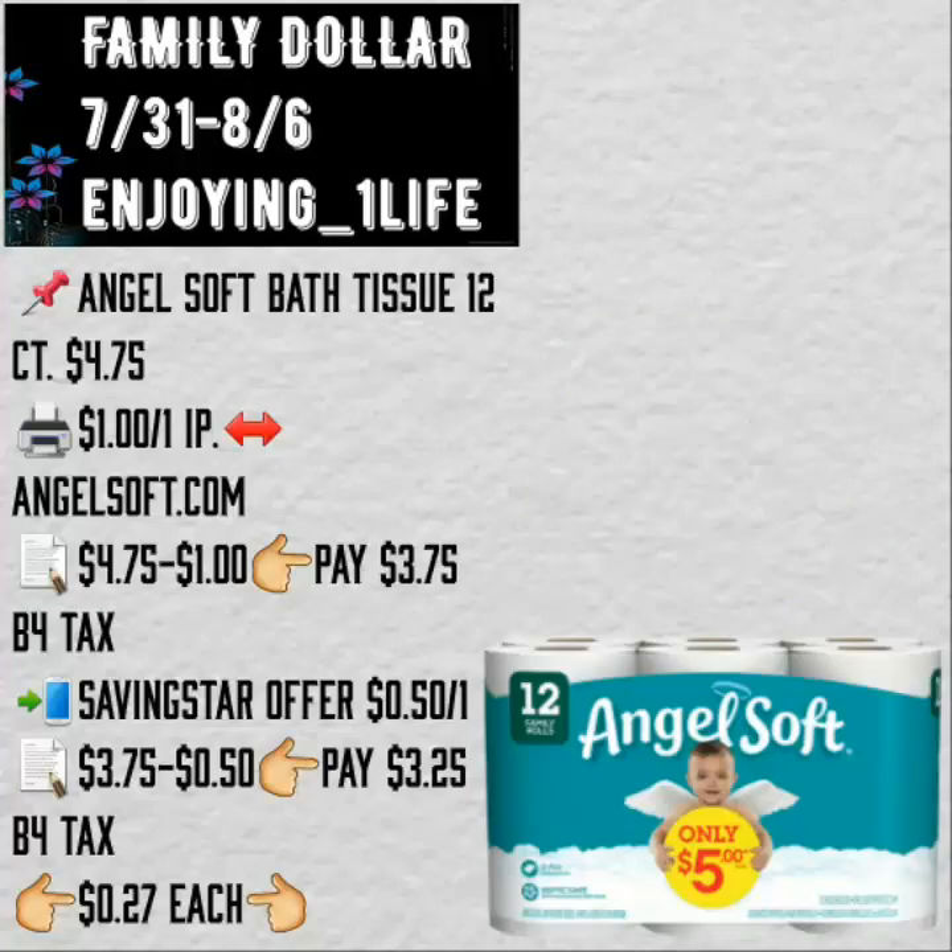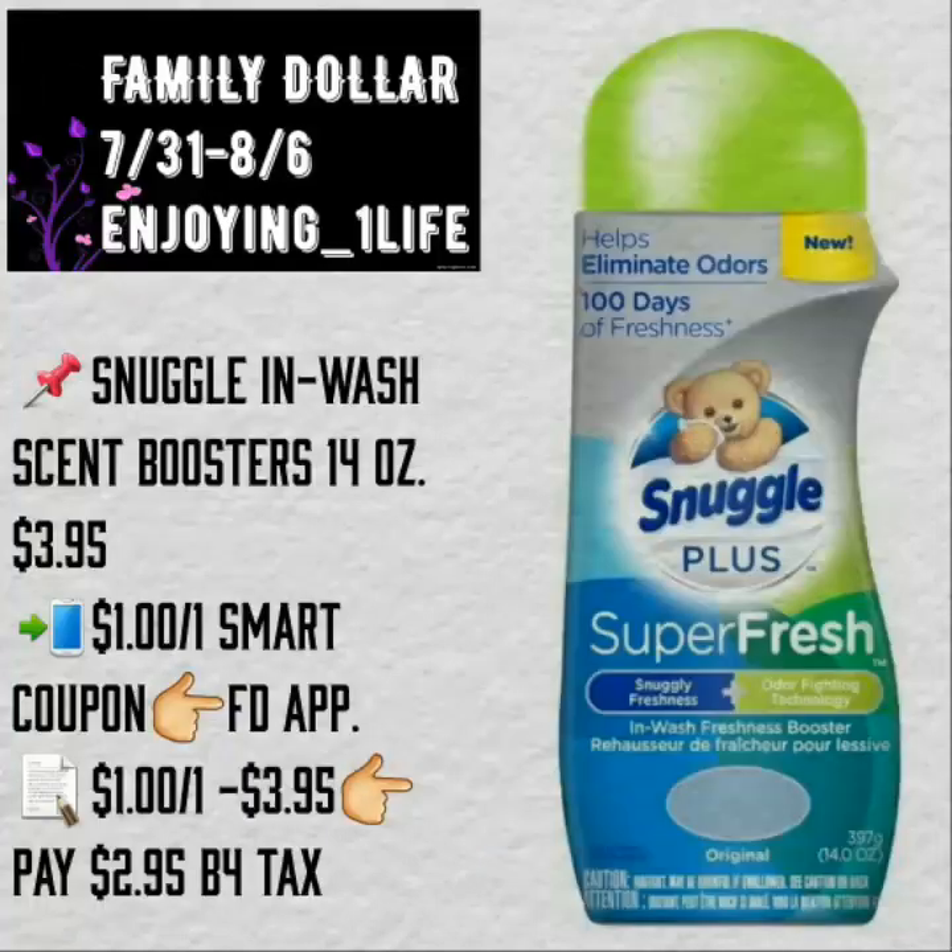Angel Soft Bath Tissue, 12 count, $4.75. $1 off of one internet printable coupon — you will pay $3.75. Ibotta gives you back $0.50, so after Ibotta you pay $3.25 before tax. There is also a smart coupon on the application, but it is lower than the printable one.